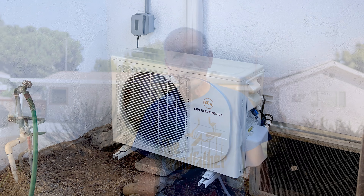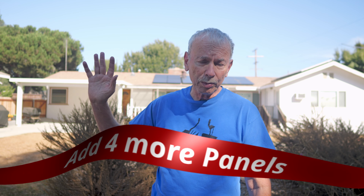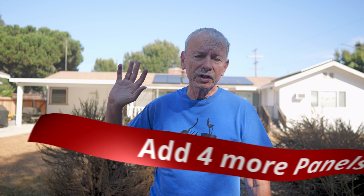That led me to realizing I'm going to need some more panels. So I got four more panels just a couple of days ago, and so far they're giving me 25% more electricity than I had before.